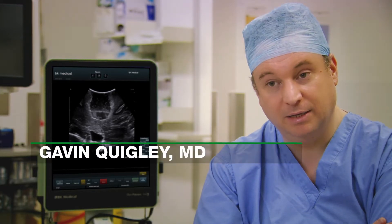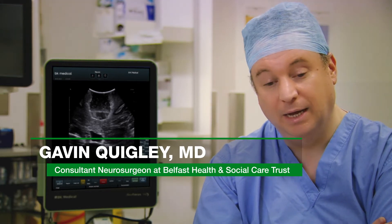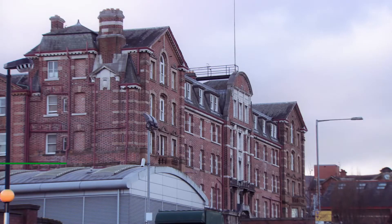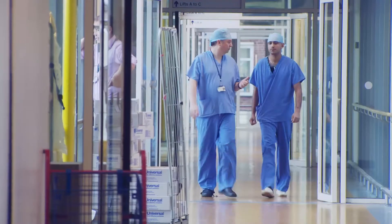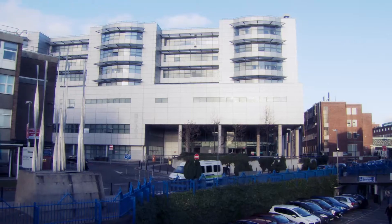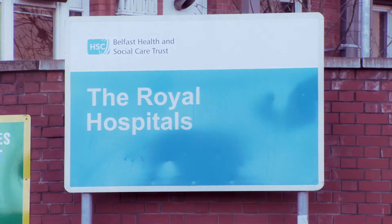My name is Gavin Quigley and I am a consultant neurosurgeon here in Belfast in the UK. I work in a large NHS teaching hospital and we cover the full range of neurosurgery. We provide care for a population of approximately 1.8 million, ranging from neonates right up. Two of us spend at least half our time doing paediatric neurosurgery in addition to our cranial work.